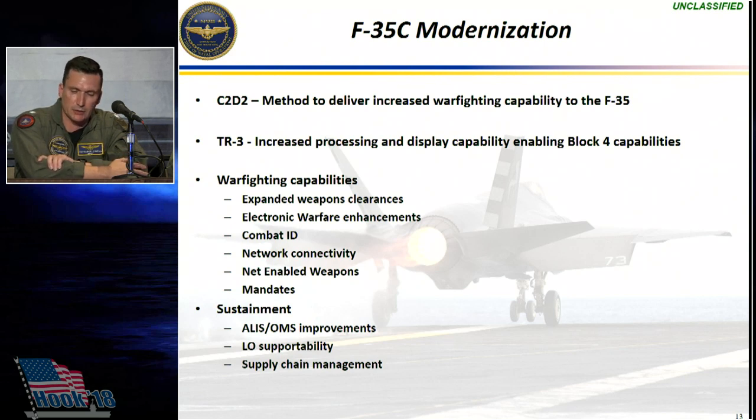On the mandates side, things like auto-GCAS, ADS-B, and RNAV are all part of the modernization program for the airplane that we're pursuing.